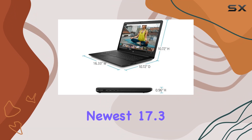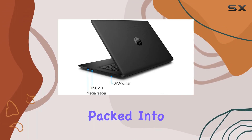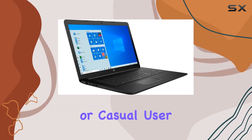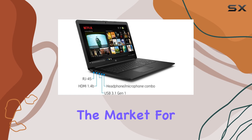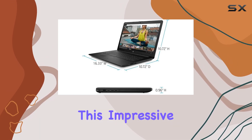In conclusion, the HP 2020 newest 17.3-inch flagship laptop is a powerhouse of performance packed into a sleek and stylish design. Whether you're a student, professional, or casual user, this laptop has everything you need to tackle your day-to-day tasks with ease. So, if you're in the market for a reliable and powerful computing companion, look no further than this impressive machine.